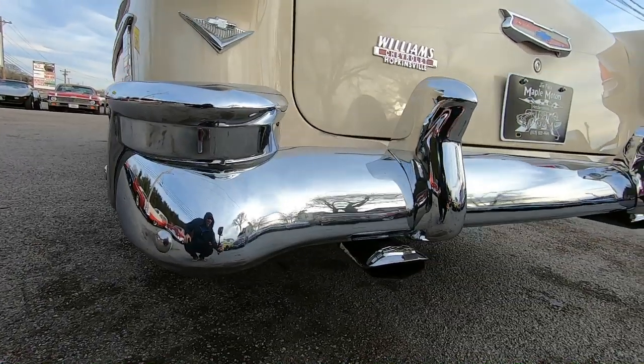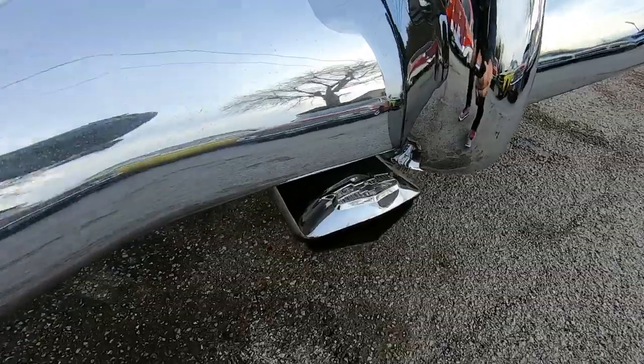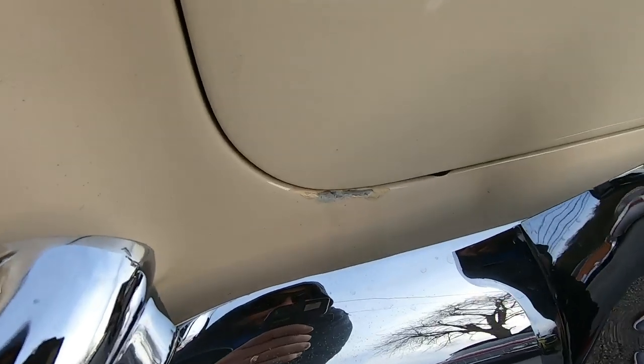I love the tailpipes. There is a little chip right here by the trunk lid.